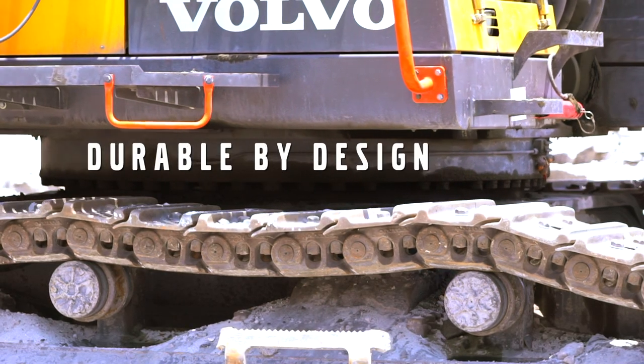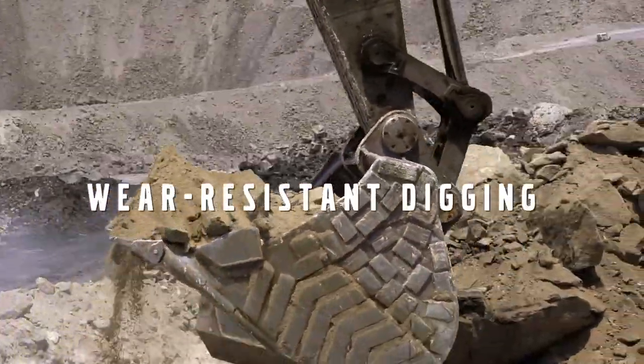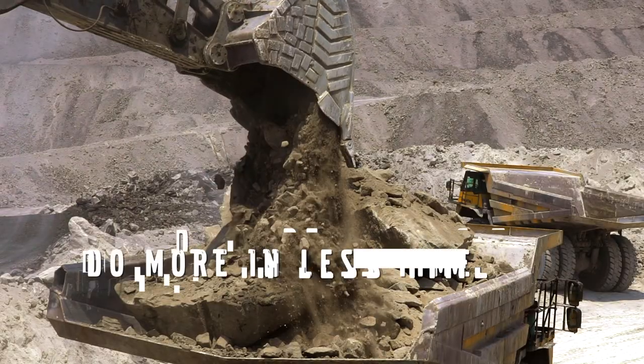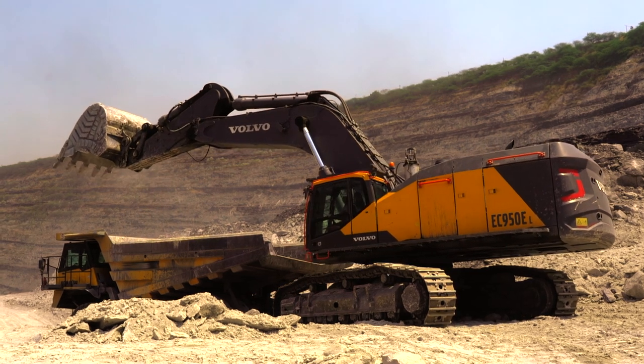Where the lowest cost per cubic meter meets added safety. Where efficiency and productivity go hand in hand. The most awaited solution you have been waiting for when it comes to excavators.